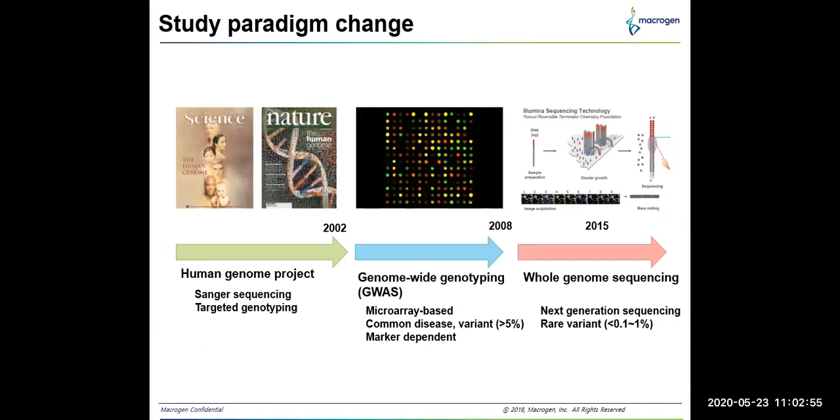Before going into the particulars of microarray techniques and products, let's see why there is still a need for microarray in research. This slide shows the study pattern change in analyzing the genome. When the Human Genome Project was initiated, it was with Sanger and targeted genotyping techniques, and later it moved to genome-wide genotyping based on microarray techniques. Currently, we are analyzing genome details using next-generation sequencing techniques.